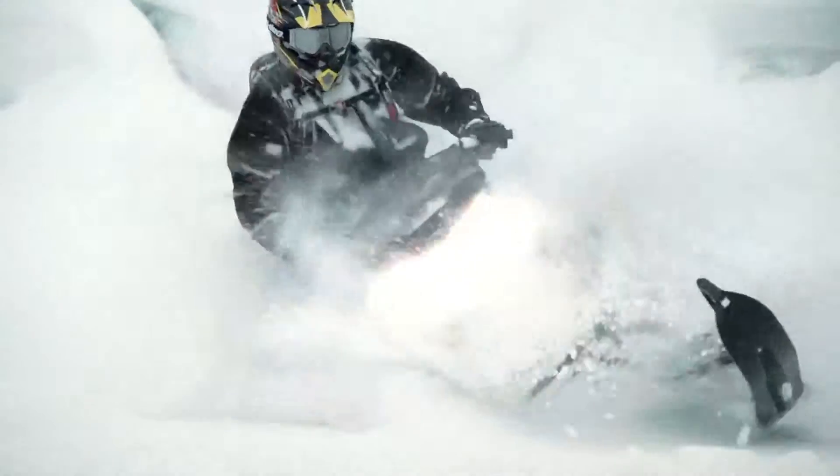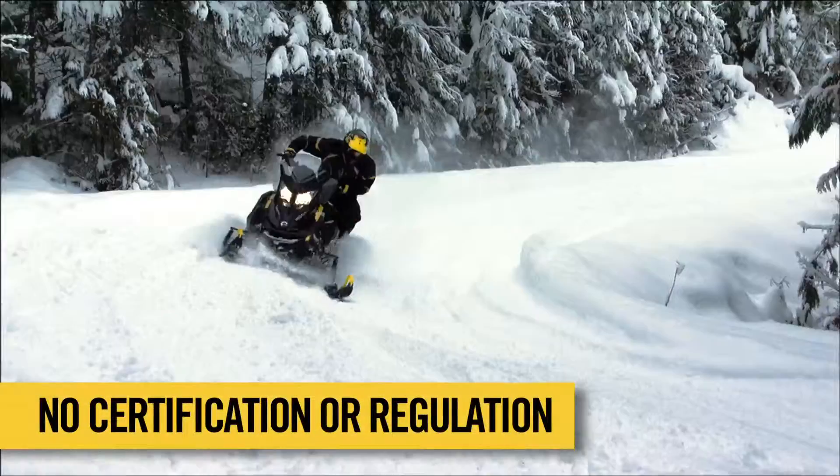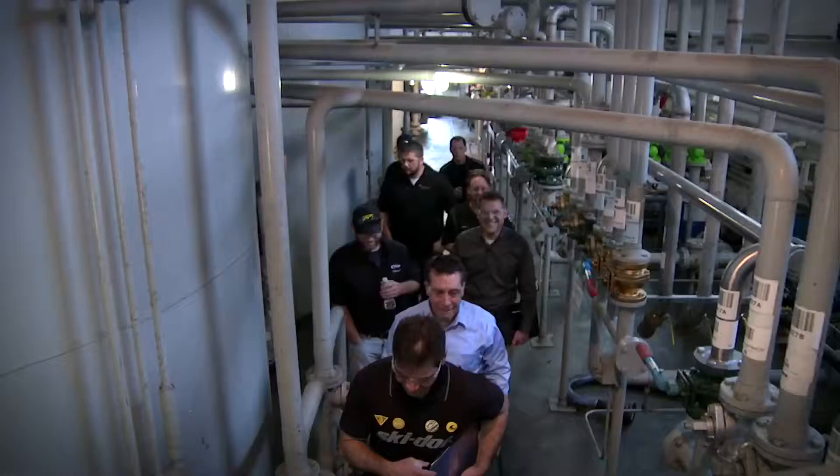The second reason BRP makes its own brand of oil is because the power sports vehicle industry does not have required certification standards or regulation. In the recreational market, there's no regulating body. So who's the regulating body? The OEM. They say since nobody's going to help us set a base standard of performance in the marketplace, we're going to take it upon ourselves — if our engine needs this, we're going to put an oil out there that meets it.